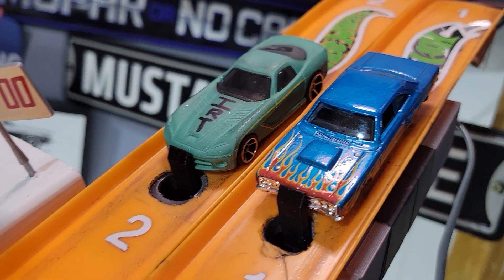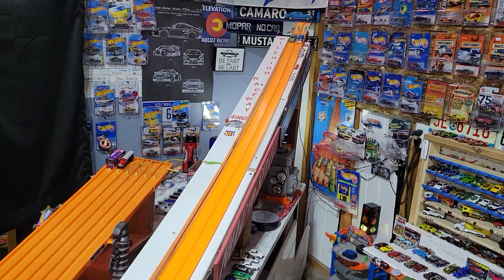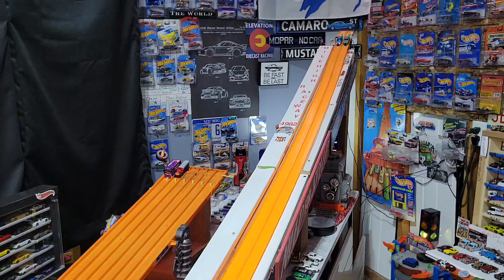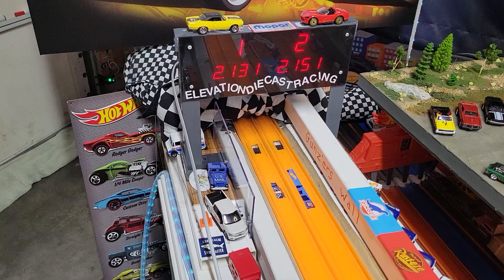Isaiah and the color-changing Viper. Dad and the Super Beat. Wow, the Viper — 2134. Isaiah with the advantage on the inside lane. Yeah, 3151. Isaiah takes the win.